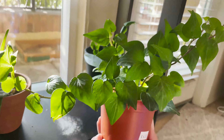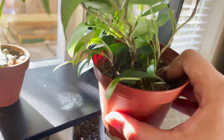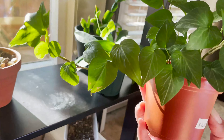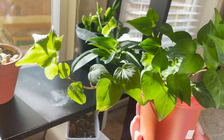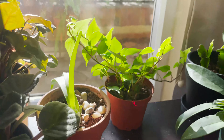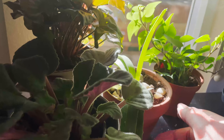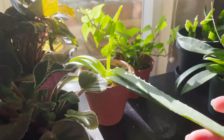This is my heartleaf ivy — I think it might need watering actually, the leaves look a little funny. Maybe it doesn't — I can't tell, I need my moisture meter. I hear ivies are pest magnets so I'm kind of worried about that. And I have a lovely little aloe plant that likes to do the splits.